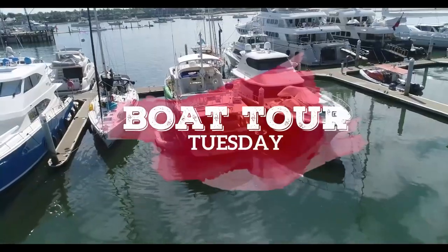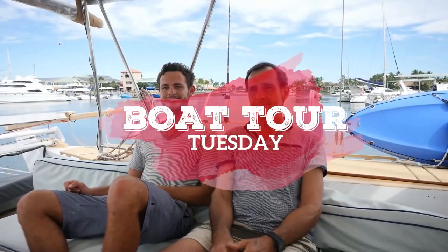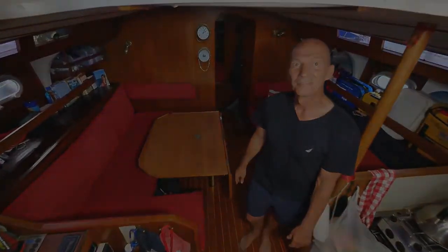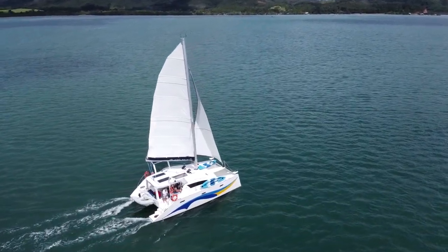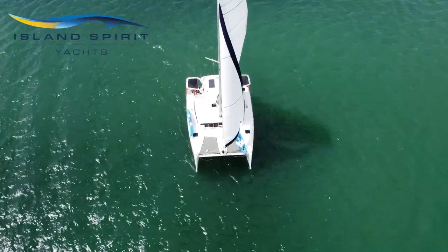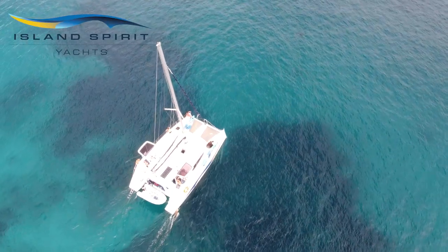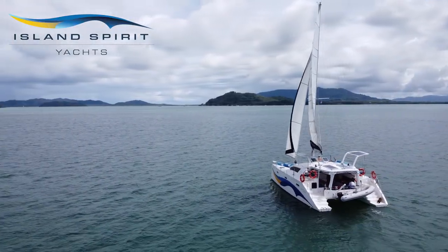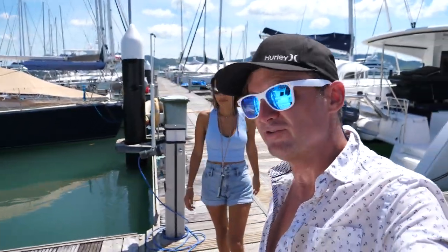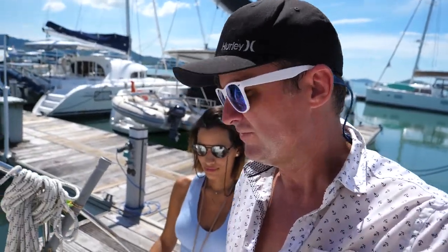Welcome to another edition of Boat Tour Tuesday, which actually never comes out on a Tuesday. This is the video series where we interview the various cruisers we come across in our travels and then give you a tour of their boat. This is a 2019 Island Spirit 410 — 41 feet long with four cabins and two heads. It has a unique open cockpit and open salon design, and we were fortunate enough to sail it around the Thai Islands for a week. I'll show you the outside; Geraldine will show you the cockpit and the galley, and then Taz will give you a tour of the cabins.